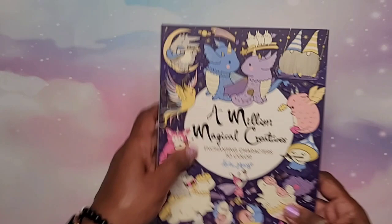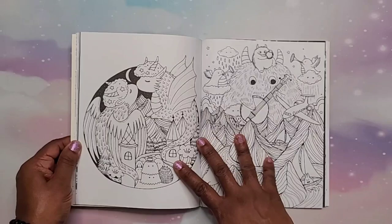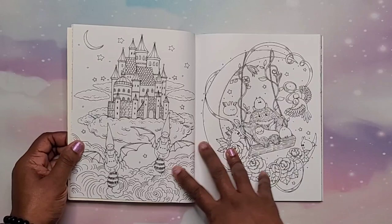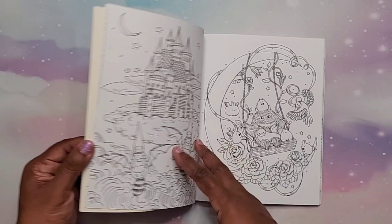Next I received 'A Million Magical Creatures' by Lulu Mayo. I'm sure everyone has seen this — it is absolutely adorable. Lulu Mayo's books always make me smile; they're so cute, whimsical, and fun. The pages aren't huge so you can get one done without it feeling daunting. You can just have fun in this book.